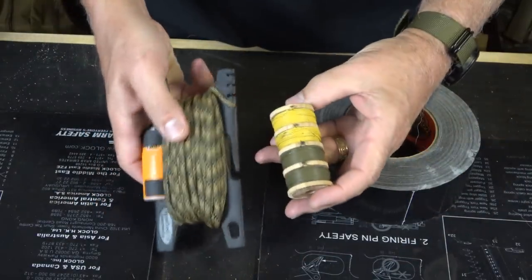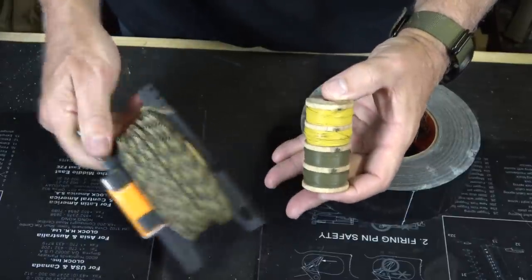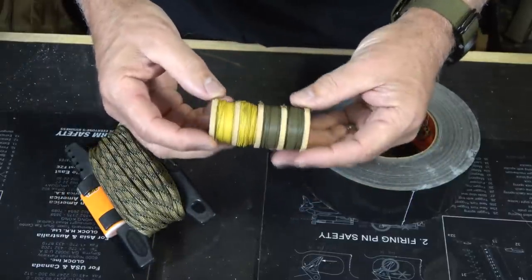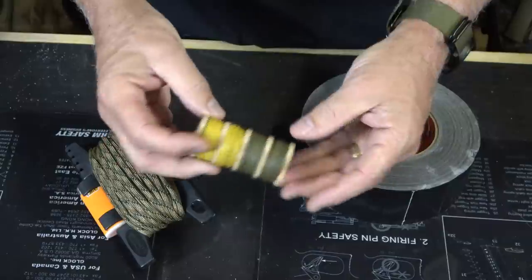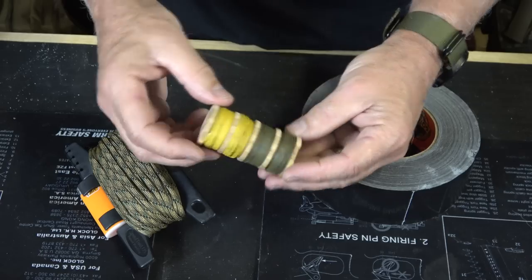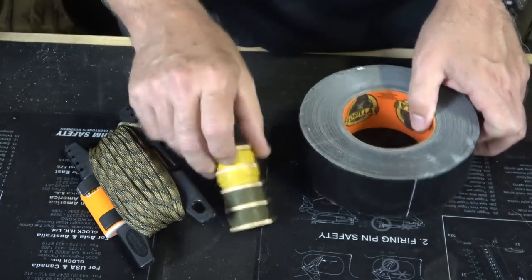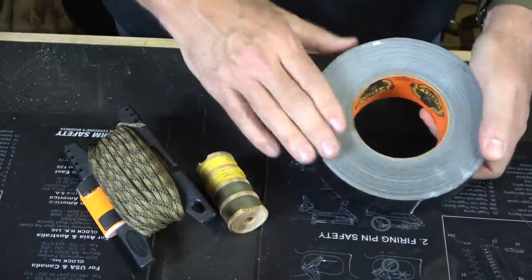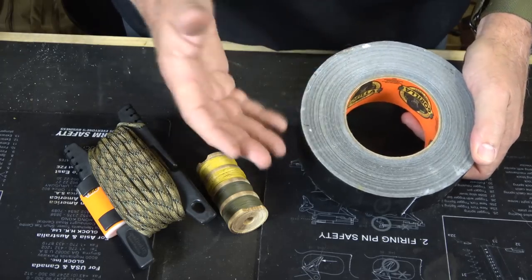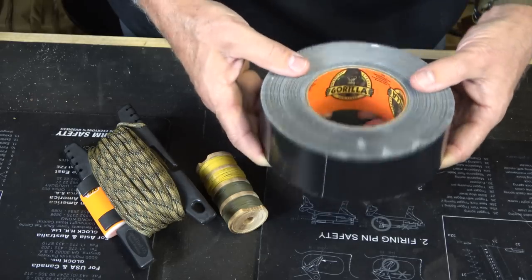Speaking of cordage, always have some paracord. This little spool tool keeps it organized — having a good bunch of paracord is great. Here I have some wire, actually issued to the U.S. military, with different types of wire on a spool. You can get this at surplus stores or gun shows. And duct tape — everybody needs duct tape. This is Gorilla tape, but any kind of duct tape lets you do a lot of different repairs.